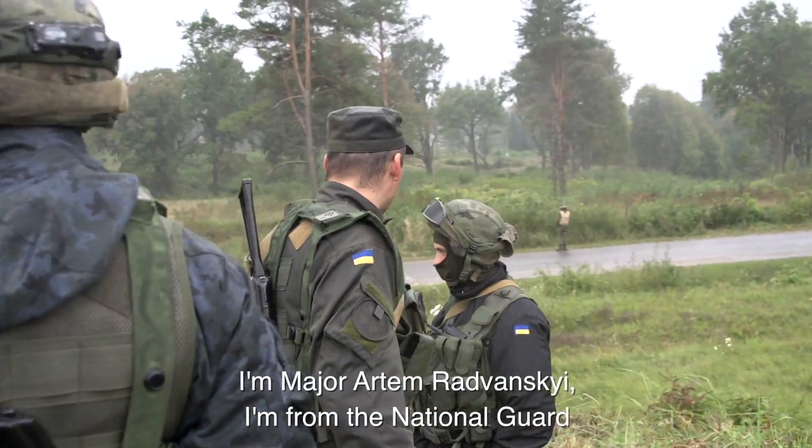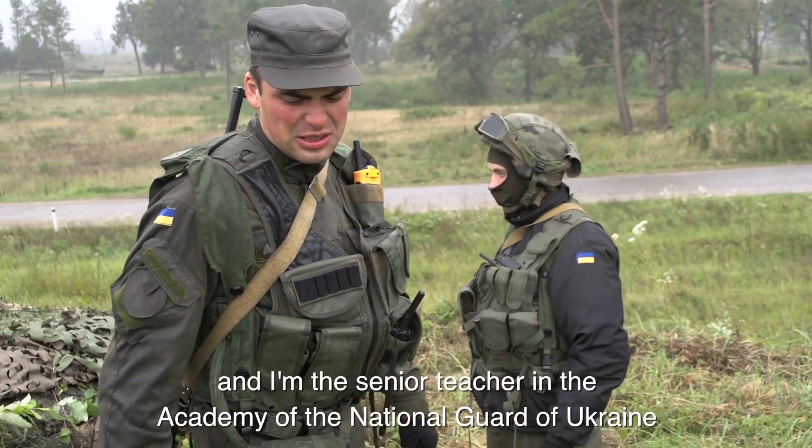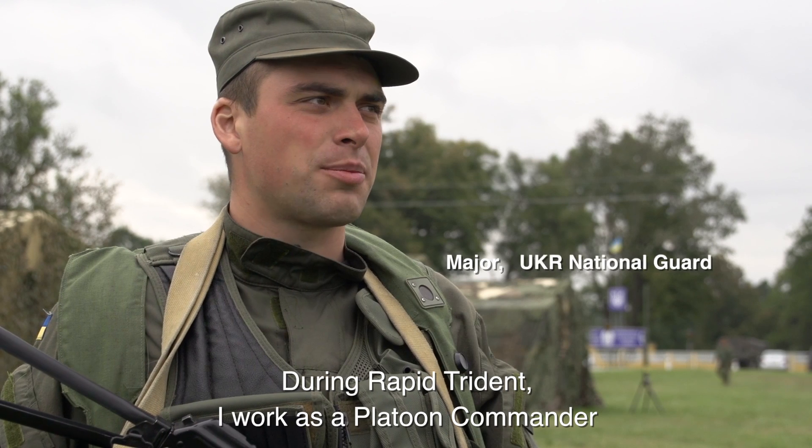I am Major Artem Radovansky. I am from the National Guard and I am the senior teacher in the Academy of National Guard of Ukraine. During rapid training I work as a platoon commander.